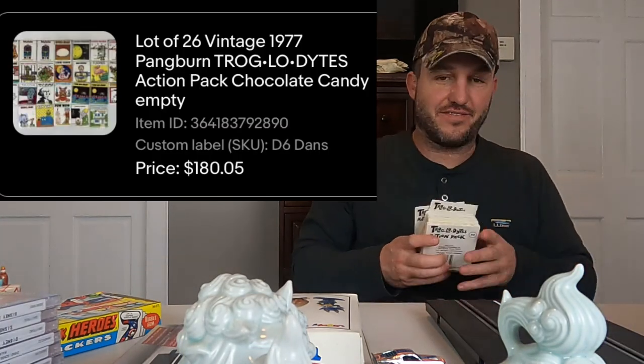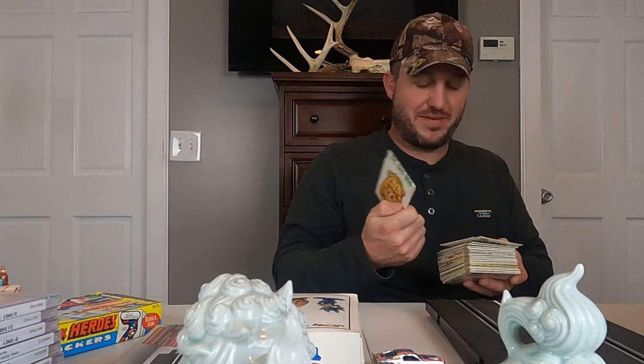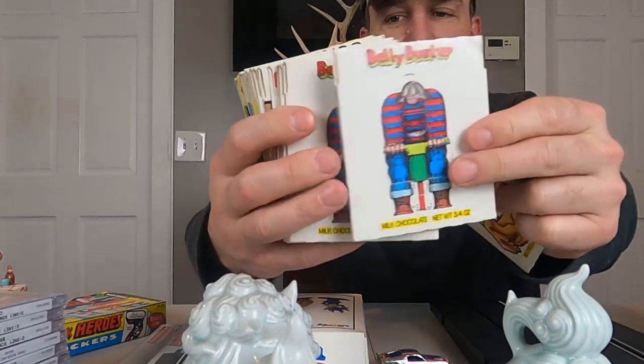So the title for this video is going to be 'We Sold $180 Candy Wrappers.' And we did — 26 candy wrappers to be exact from 1977. These are Pangburn Troglodytes Action Pack chocolate. I'm not exactly sure if they're milk chocolate or cocoa packs. So this is what they look like — let me tap the screen real quick. You can see there's a bunch of different ones.